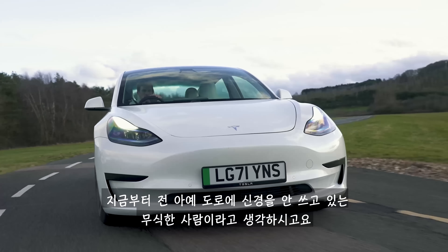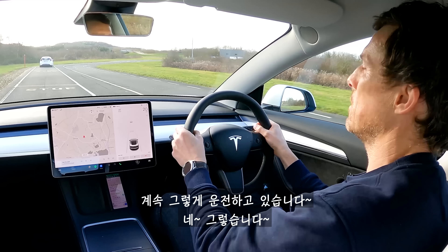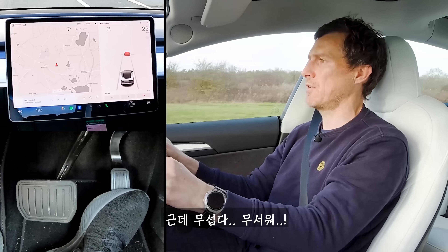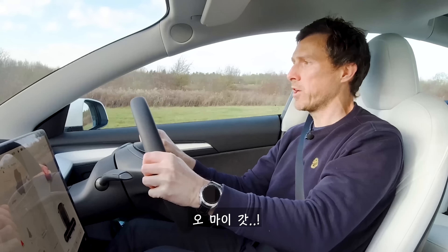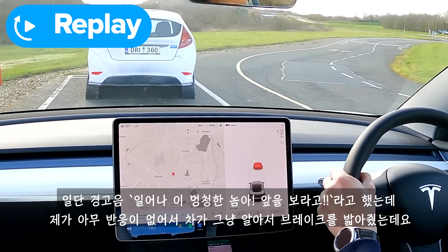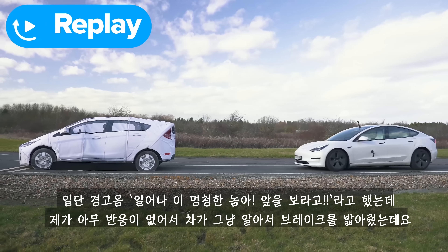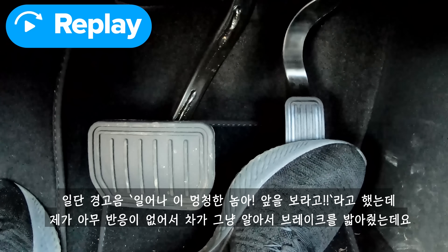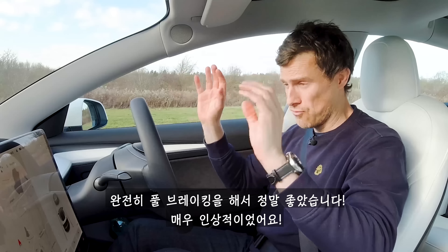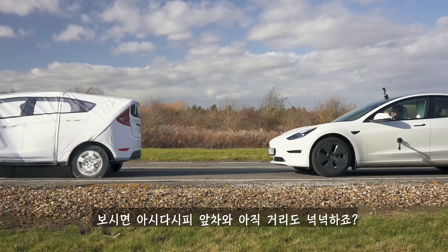Imagine I'm an ignoramus not paying attention to the road ahead and just driving along. Oh yes yes yes — this is scary, this is scary, this is good! Oh my god, that definitely worked. I got an audible warning saying 'wake up, look what's ahead of you,' and then when I did nothing the car braked very hard — really impressive. There's still a good distance between me and the car in front.